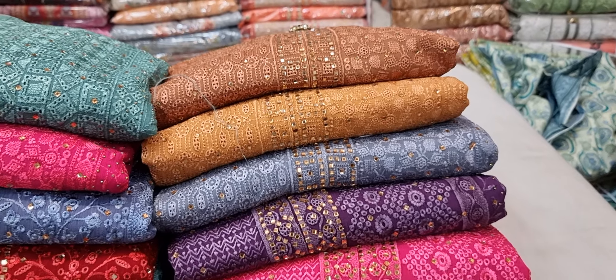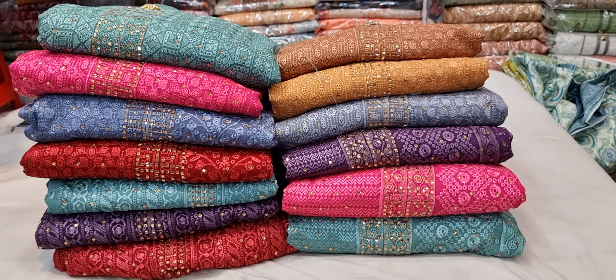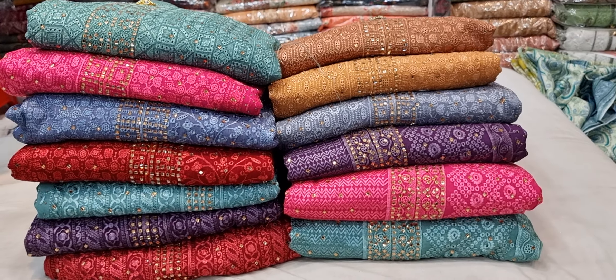Assalamualaikum viewers. Today we have a great collection of green sarnica — a pretty good party dresser collection. This collection is a very original Pakistani design. We have the best design, a pretty good color, a pretty good price, and a pretty good mid-range option. If you watch the full video, you will see all the colors.